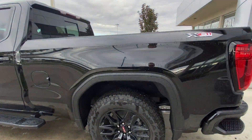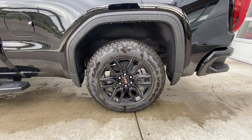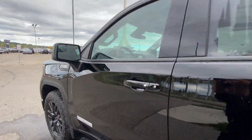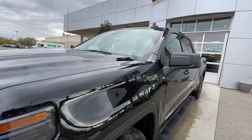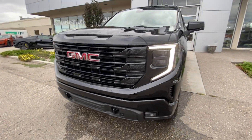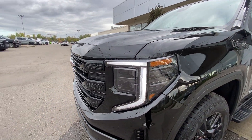Taking a look at the exterior of the Elevation, starting off with the 20-inch wheels paired up with Goodyear Wrangler tires. We have paint-matched door handles, Elevation badges on the doors, and 5.3-liter V8 plaques on the fenders. Around the front of the vehicle, the GMC badge sits in the center of the grille, with blacked-out recovery hooks and LED daytime running lights and headlights.